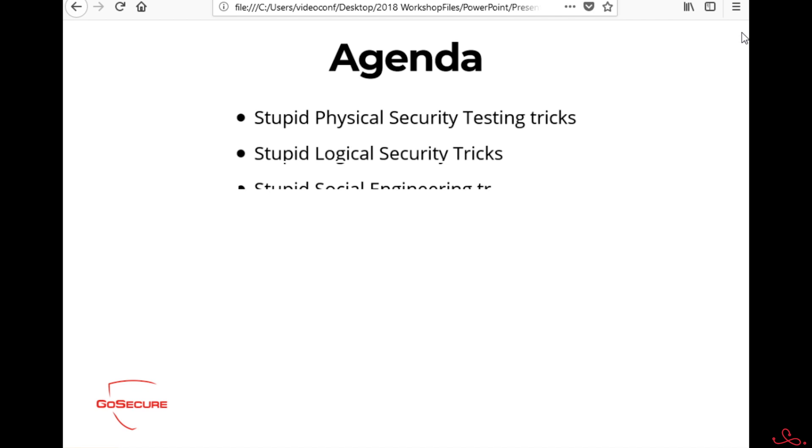Today we're going to talk about three things: physical access security, logical access security, and social engineering — and all of those will be stupid tricks all of you can try. Now some of you are asking why I'm focusing first on physical security. Well, most companies are like an M&M candy — a hard shell and a soft interior. Once we're able to breach the perimeter, we're in. Being able to get into physical systems is a pretty good start when we're doing testing.